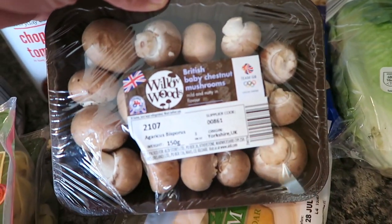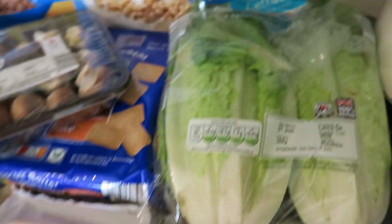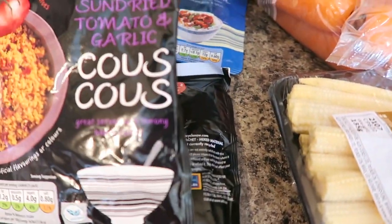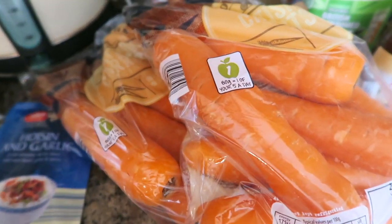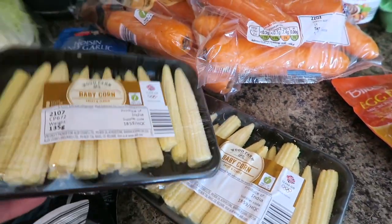I've got some British baby chestnut mushrooms, and some medium coloured cheddar, and some romaine lettuce hearts right there. Then I've got two packs of sun dried tomato and garlic couscous, some hoisin and garlic sauce, I've got some British carrots — two bags right there — and some baby corn, two packs of those.